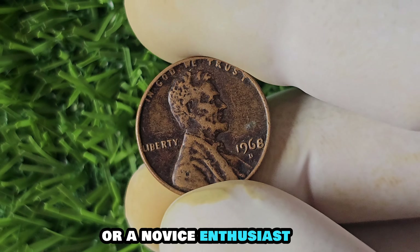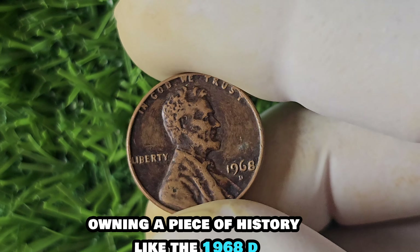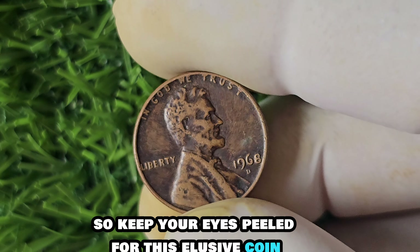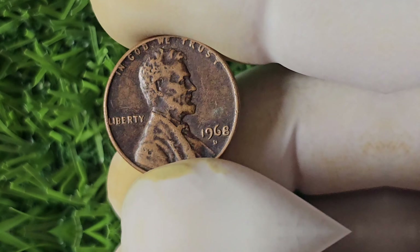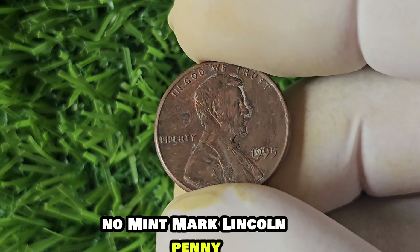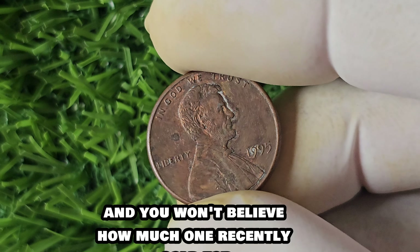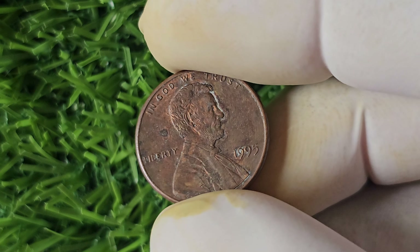In conclusion, the 1968 D-Mint Mark Lincoln penny is a rare and valuable coin with a rich history and significance. Worth $1.6 million, this penny is a prized possession for collectors and numismatists alike. Keep your eyes peeled for this elusive coin — you never know when you might strike numismatic gold.